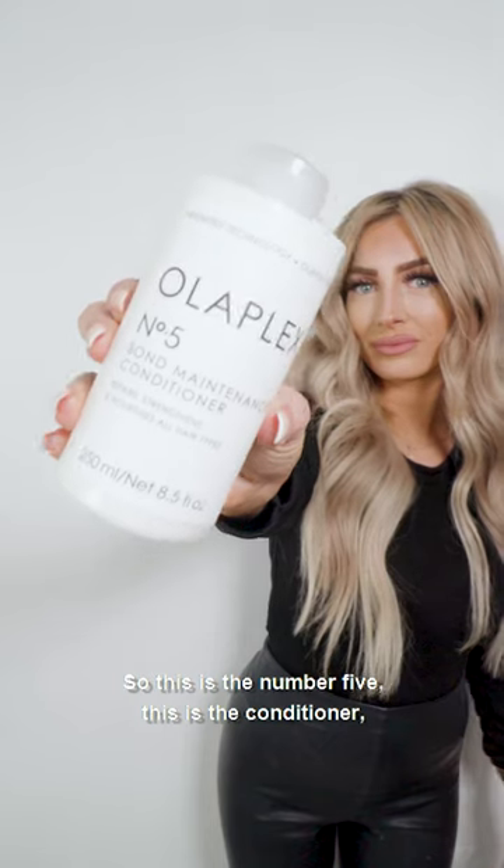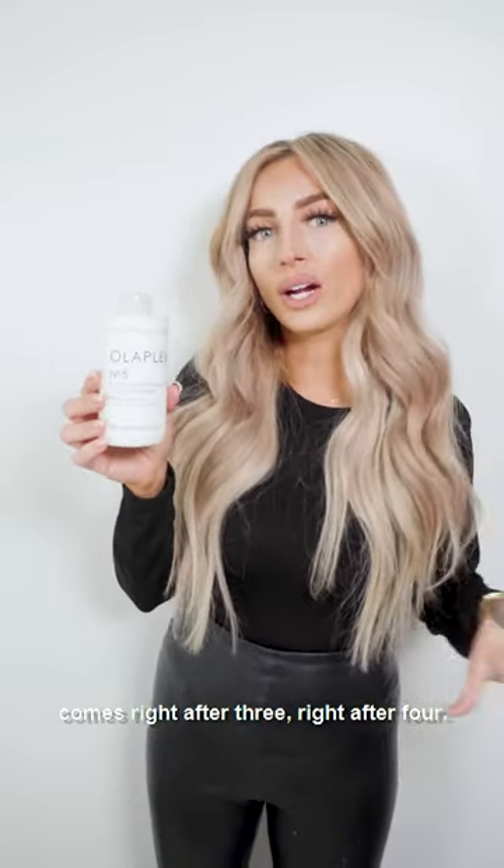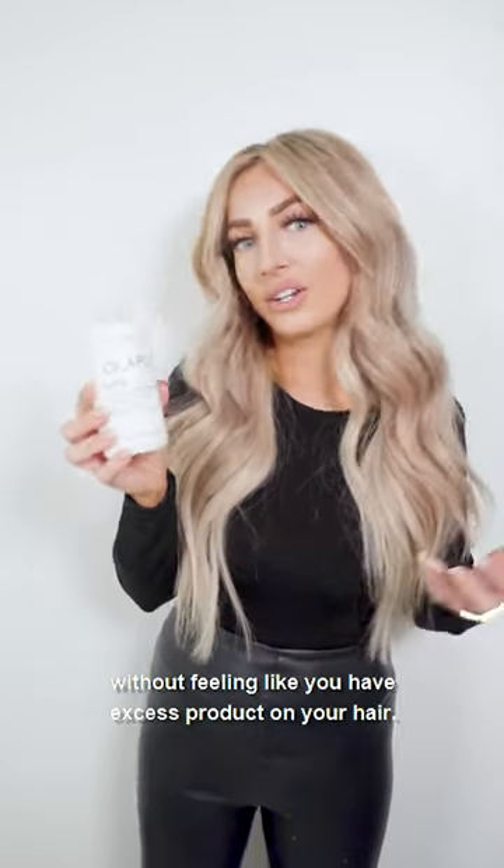So this is the number five — this is the conditioner. It comes right after three, right after four. It's actually going to help reduce frizz, add shine, and it's not really heavy, so it's going to leave your hair nice and light without feeling like you have excess product on your hair.